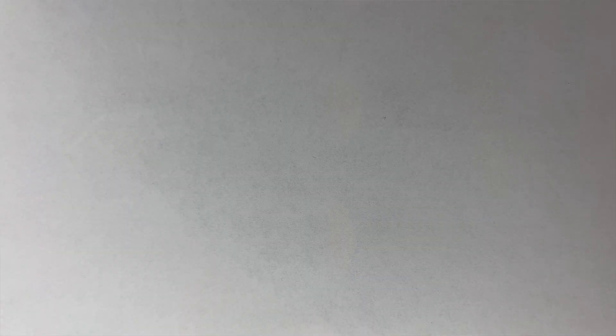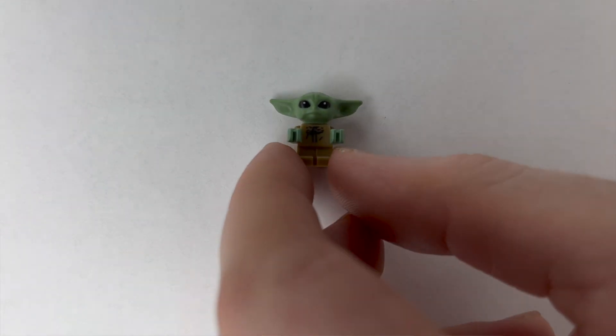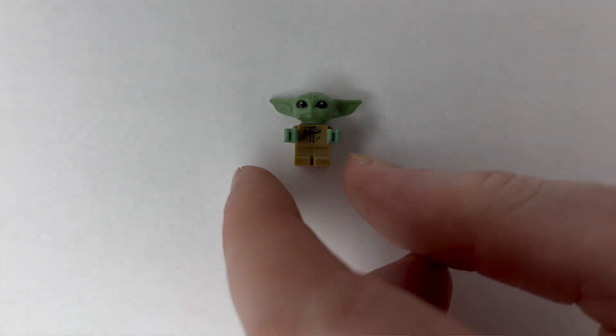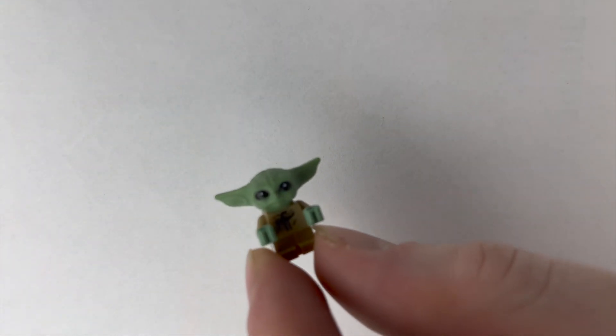100% the cutest minifigure of probably all of them we got today is this little Grogu. I was actually so surprised when he was $12 at the store. I looked it up later and it's worth a little bit less than that, but I found it funny that it's literally the smallest minifigure we got and also one of the more expensive ones.